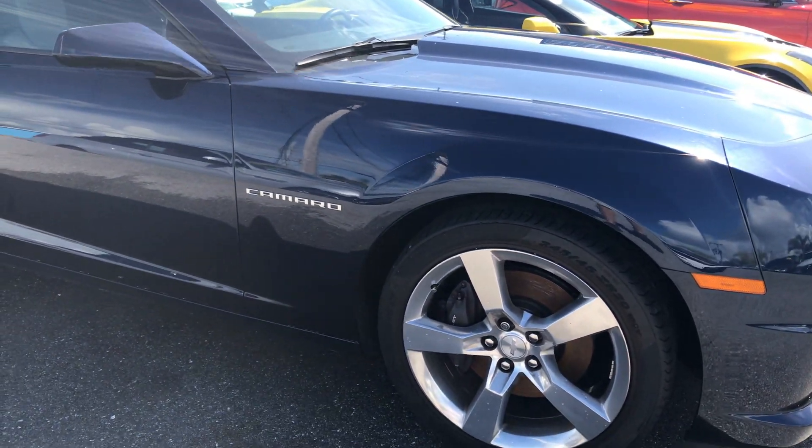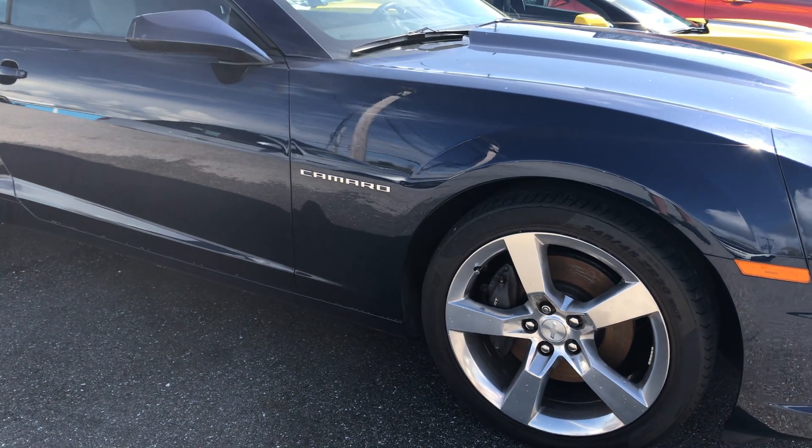Hi, Classic Cars in Palm Beach. Walk-around video on the Chevy Camaro SS2 Convertible.